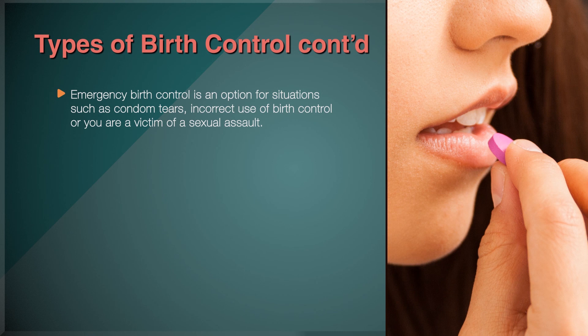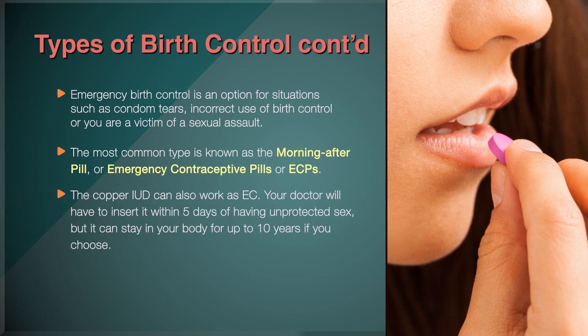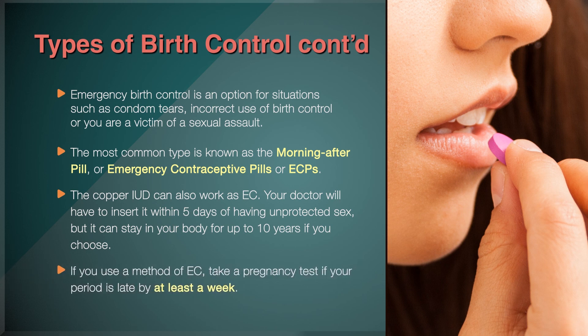Emergency birth control is an option for situations such as condom tears, incorrect use of birth control, or if you are a victim of sexual assault. It is not meant to be used as a regular method of birth control. The most common type is known as the morning-after pill, or emergency contraceptive pills (ECPs). It works by stopping or delaying ovulation. The most effective ECP is only available by prescription and can be taken up to 5 days after having unprotected sex. Other options include progestin-only birth control pills with higher hormone amounts, which are most effective within 3 days of unprotected sex and are available over the counter. The copper IUD can also work as emergency contraception — your doctor will insert it within 5 days of unprotected sex, and it can stay in your body for up to 10 years. If you use a method of EC, take a pregnancy test if your period is late by at least a week. If you do become pregnant after using an EC, it will not harm the baby.